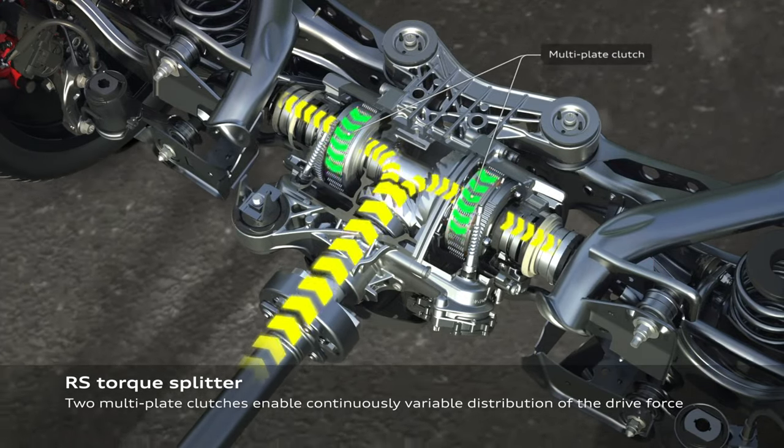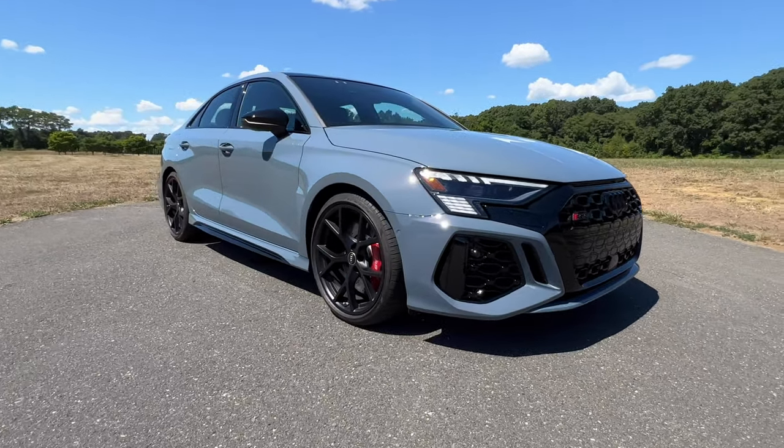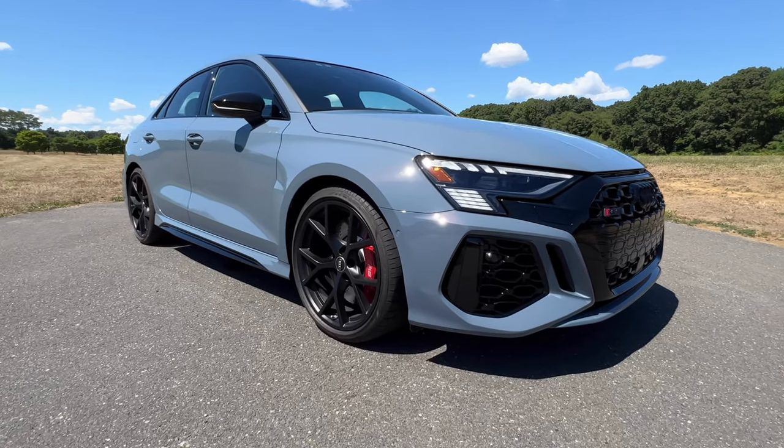In plain English, if you go really fast into a left turn, the RS Torque Splitter sends torque to the right so you stay planted. That's very similar to what the Golf R can do. This also has a drift mode like the Golf R, and that's because it shares a lot with that car. However, this has something the Golf R doesn't — more power from that five-cylinder, which sounds absolutely incredible.